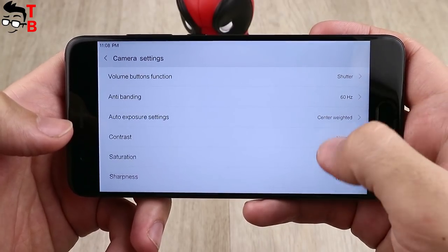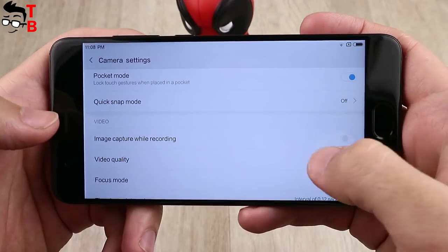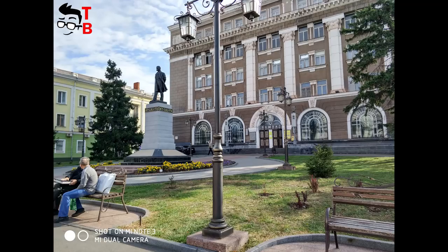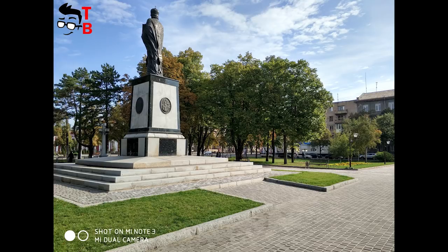So let's look at real photos. As you know, the camera takes best photos in good lighting, and Mi Note 3 is no exception. The images have good details, colors look nice, and noise reduction is pretty good. Also you can achieve a good bokeh effect, thanks to the bright lens.